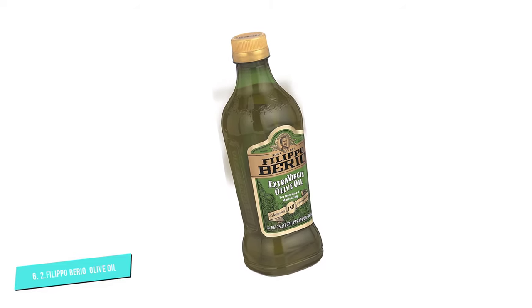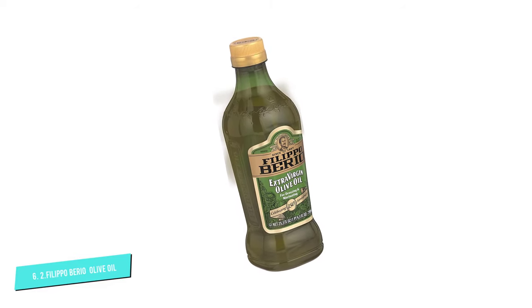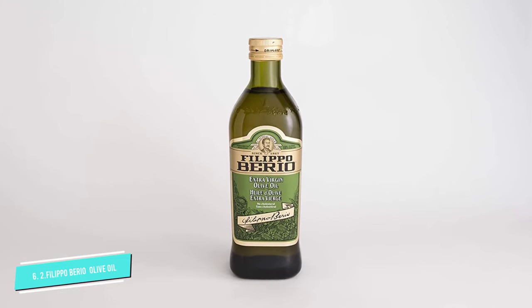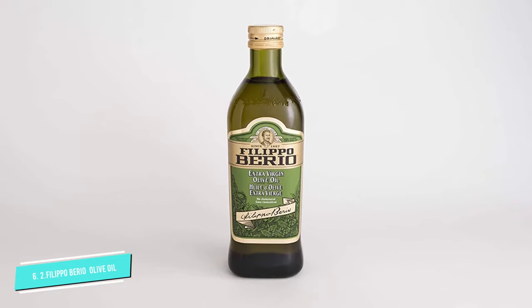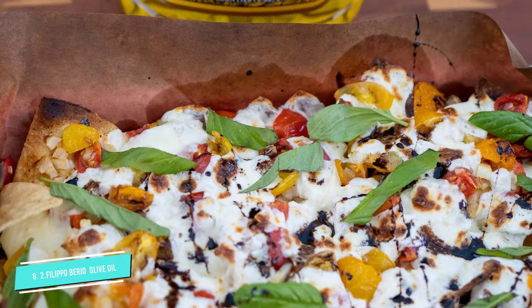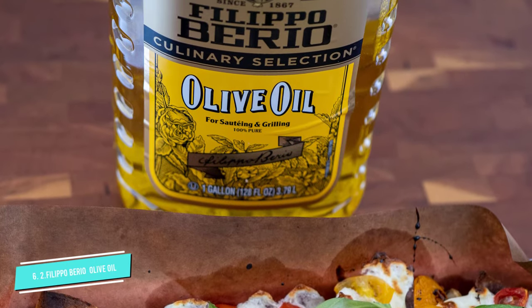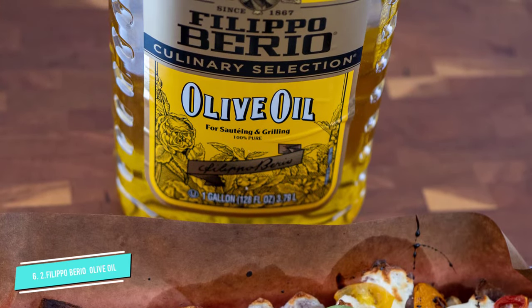It is processed by the cold-pressed method to keep its quality and flavor. This product is imported from the United Kingdom and is packaged in a 25.3-ounce plastic bottle. It's non-GMO, cholesterol-free, trans-fat-free, gluten-free, sugar-free, and sodium-free.